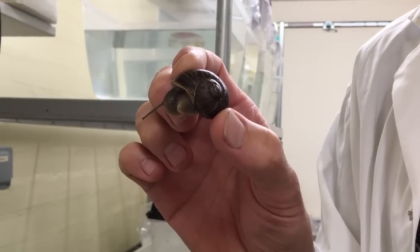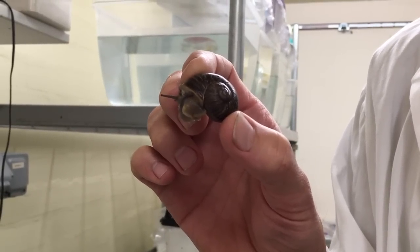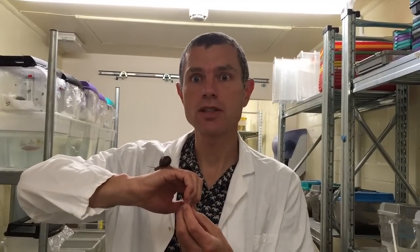I've been working on snails now for 20 years, and so they're quite rare. This guy was found in the garden of a retired scientist at the Natural History Museum. He maybe knew what he was looking for, and he knew this was rare and that's why he spotted it.